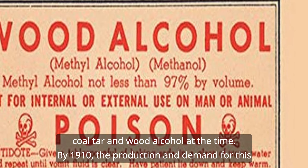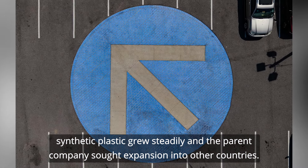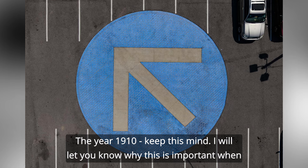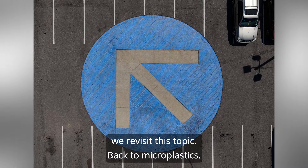By 1910, the production and demand for this synthetic plastic grew steadily and the parent company sought expansion into other countries. Keep the year 1910 in mind — I'll let you know why this is important when we revisit this topic.